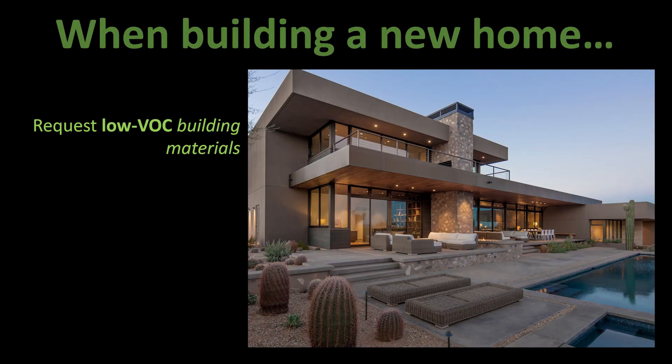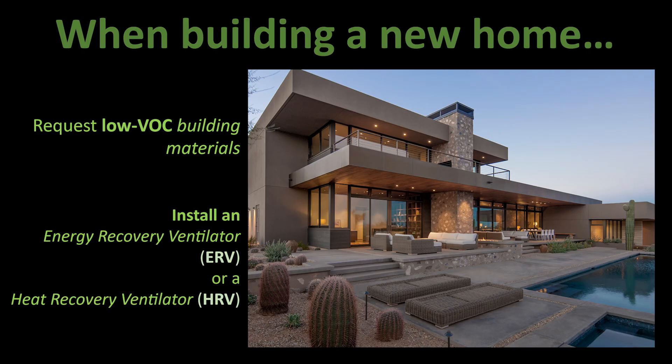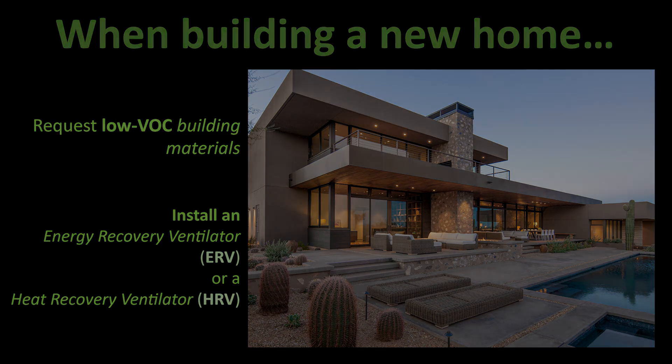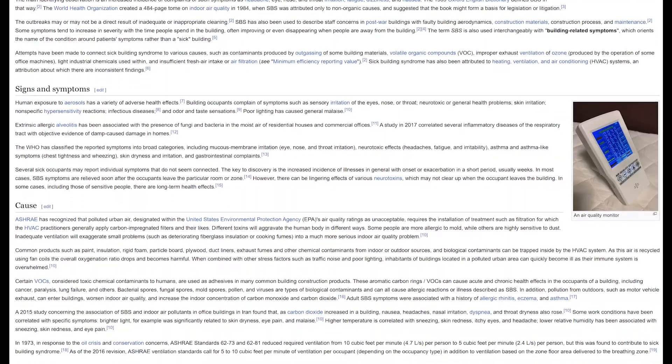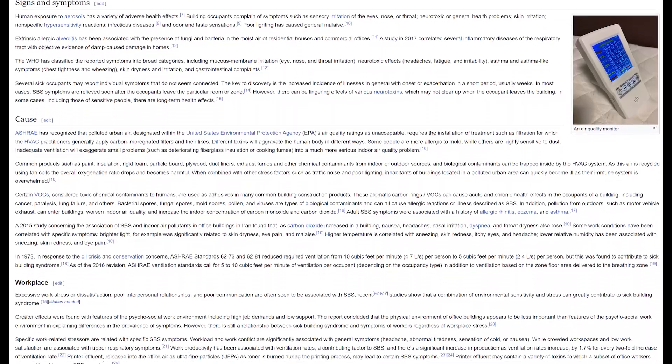If you're building a new home, you can mitigate the situation by requesting low VOC materials. You can also incorporate an energy recovery ventilator, or ERV, or a heat recovery ventilator, or HRV. These measures can dramatically improve air quality, but they also add significant costs to a new build. The fact that there's something called sick building syndrome should signal that this money, if you have it, is well spent.